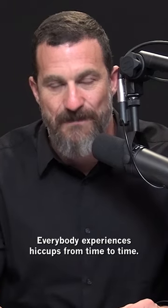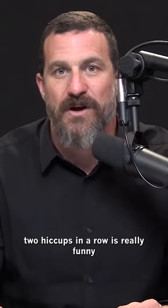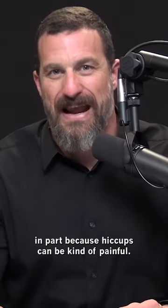Everybody experiences hiccups from time to time. Most people would agree that one hiccup is sort of funny, two hiccups in a row is really funny, and three hiccups in a row is where it starts to be concerning — in part because hiccups can be kind of painful.